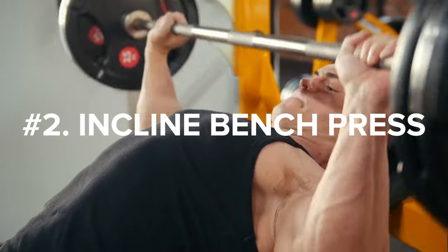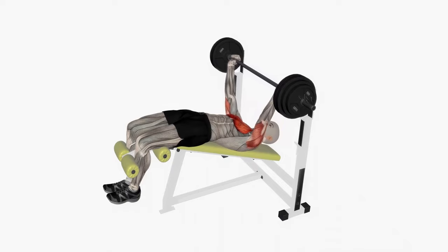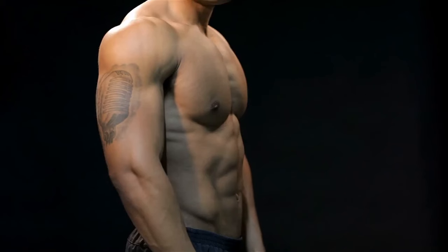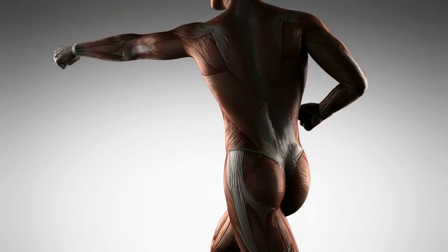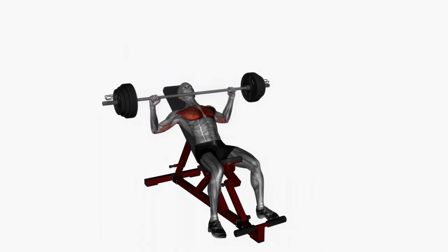Number 2: Incline Bench Press. The next exercise on our list is the incline bench press. While most people are strong with a flat or decline bench press, the press done with a slight incline further engages the upper chest. A well-built upper chest has a greater impact on the appearance of the chest than just having a large lower chest. The upper chest, technically known as the clavicular head, is a small muscle below the collarbone that consists of descending muscle fibers. Pressing at an incline increases muscle activation in this area.